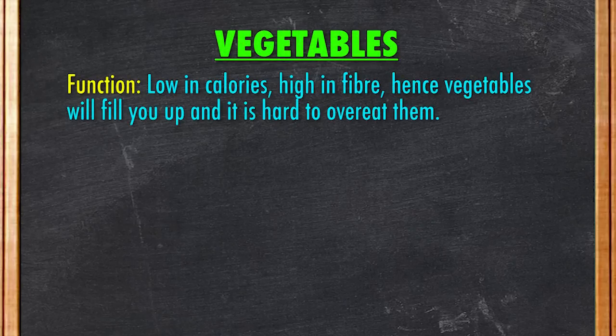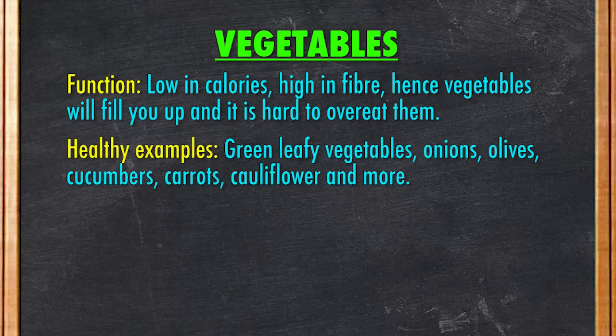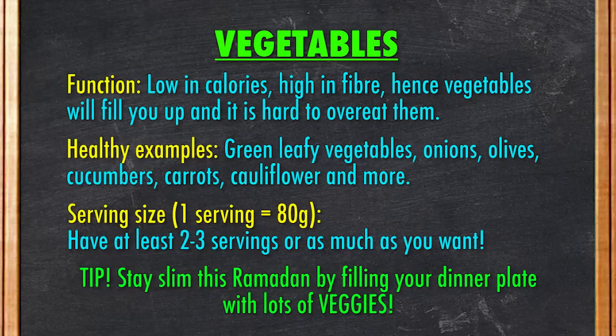Third group: vegetables. Vegetables are extremely low in calories and high in fiber, so they will keep you satisfied and it is hard to overeat them. If you intend to watch your weight during this fasting month, then pack your plate filled with vegetables. Healthy examples include green leafy vegetables, onions, olives, cucumbers, carrots, cauliflower, and more. One serving of vegetable is about 80 grams. Aim to have at least two to three servings of vegetables on your dinner plate, or have as much vegetables as you want.